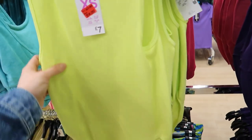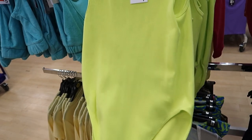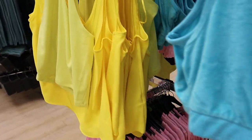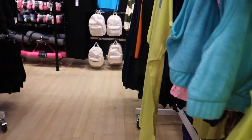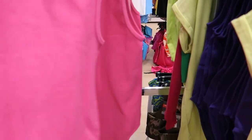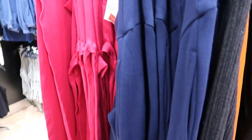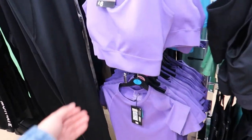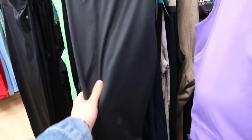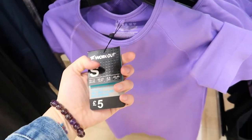Not the high neck though — I'm not a big fan of high necks. On the reductions there are pink ones too, four quid. There are also odd pairs of trousers in there. Then they've got the activewear — loads of it. Bra tops, leggings — five, six, eight quid, all different colours.